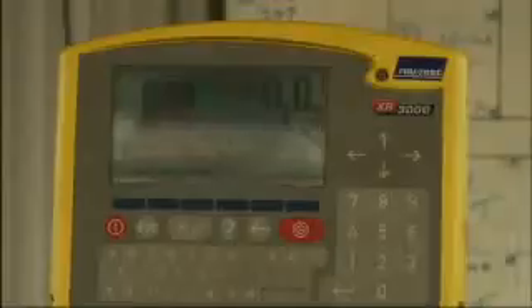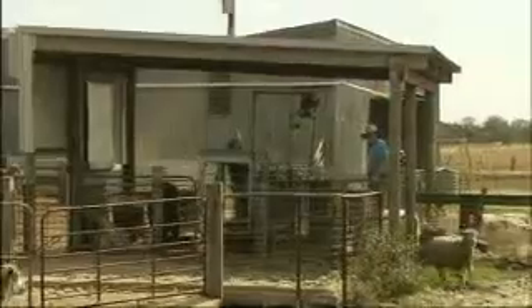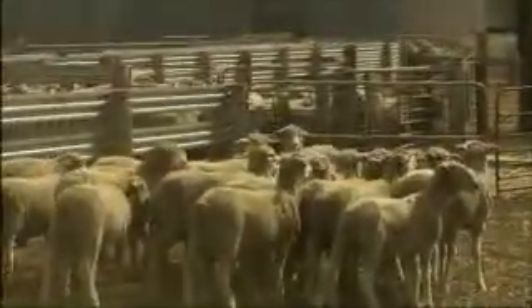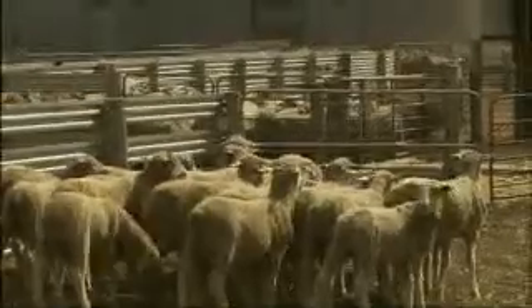Good access to feed, pens, trough space and clean water will significantly impact on lamb growth and performance. They have pens set up with laneways close to facilities, all ad lib so lambs can just help themselves.